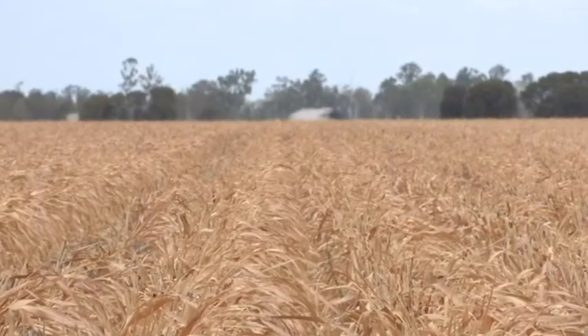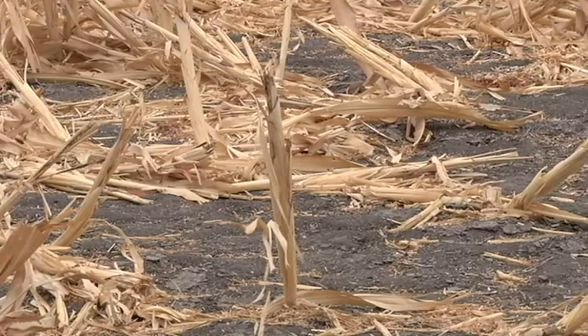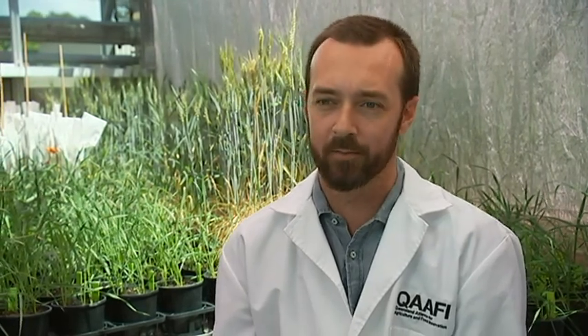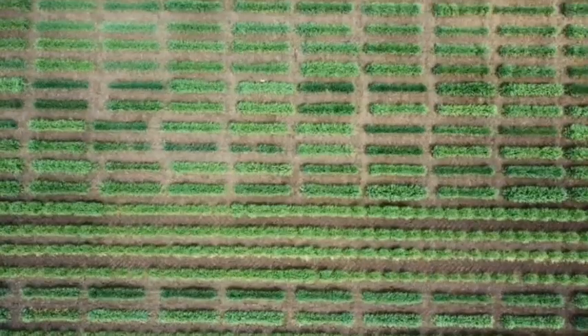Genetic traits that boost yields and make crops more resistant to extreme weather and drought are highly prized. Climate change is happening now — it's not a futuristic thing. After the greenhouse, the plants are tested in the field, and the best varieties are then made available to farmers.